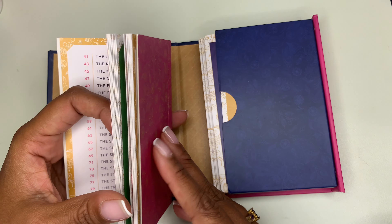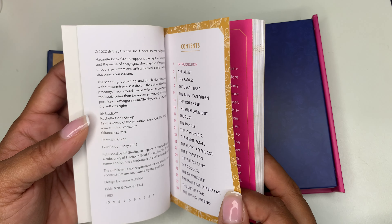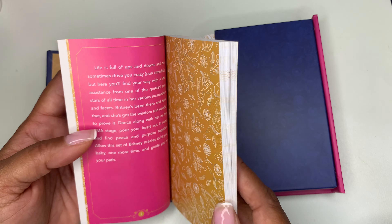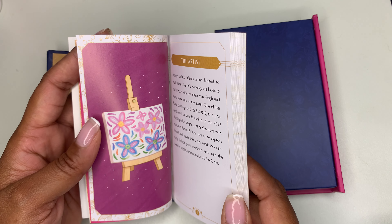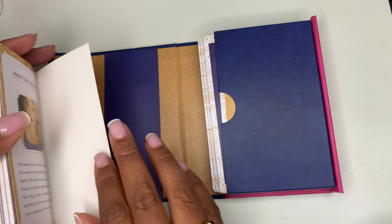On the back it says, Queen Britney offers inspiration in all her fabulous forms with this Oracle deck. There are 40 vibrantly illustrated Oracle cards celebrating the superstar in her most iconic moments from music videos, stage performances, and more. So we're going to open it.